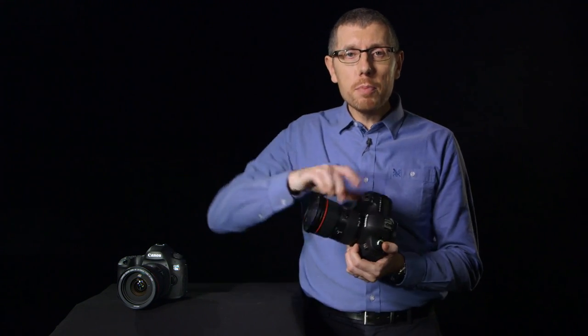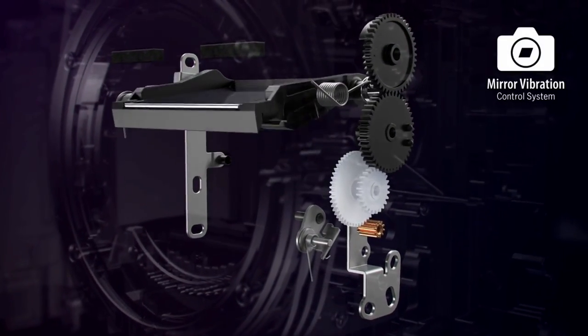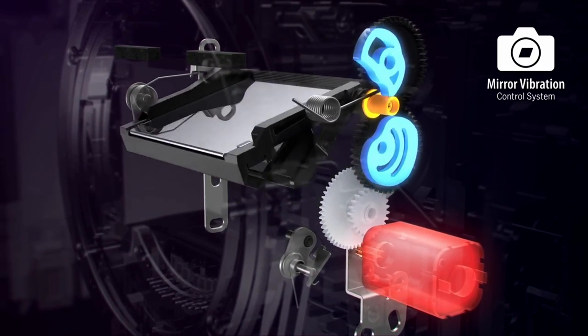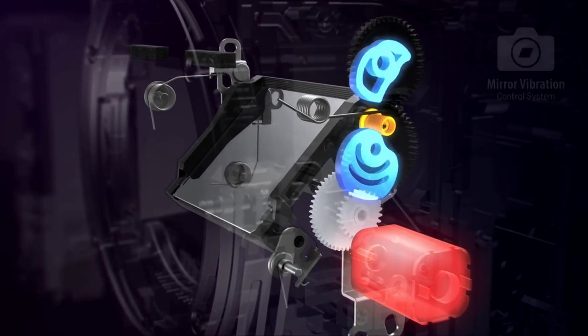Both of these cameras feature a mirror vibration control system. As the mirror moves when you're shooting, it causes small vibrations within the camera. These vibrations can cause image shake, which means that in very high resolution photos you can see blur that you obviously don't want. Both new cameras feature a cam-driven mirror mechanism as well as a revised base plate, which help eliminate vibrations that could ruin your imagery, ensuring critical sharpness at such high resolution.